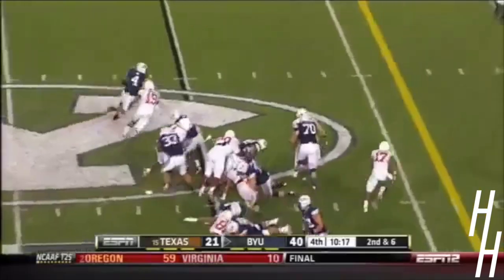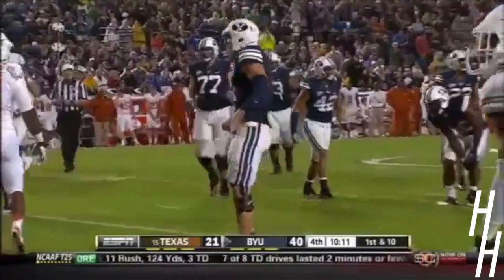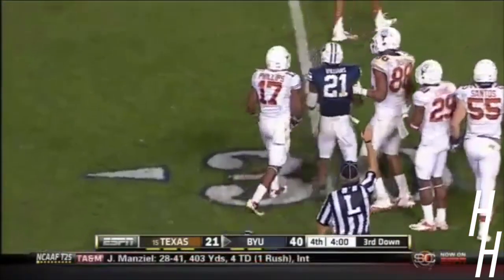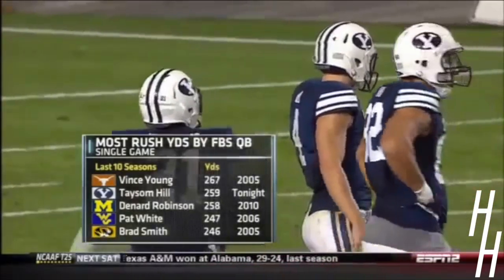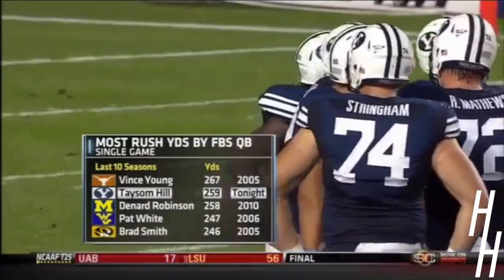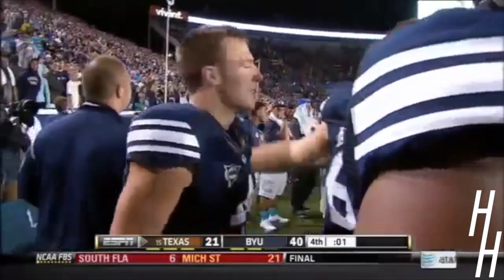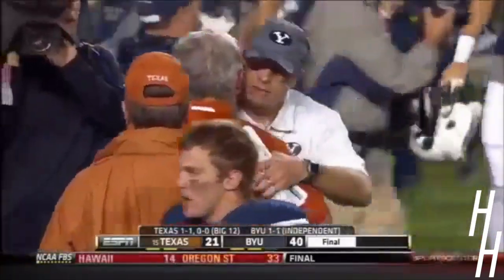They've won. And look at Hill — put forth the option perfectly and Hill gets it down to the 29-yard line. 16-yard run for Hill — 260 yards rushing. He's right on the doorstep of history. He has 259 yards. In the last 10 years of college football, Vince Young holds the record with 267 rushing yards by a quarterback. Taysom Hill tonight is the second-best single-game rushing performance by a quarterback in the last 10 seasons of college football. Taysom Hill — he's the man of the night, the difference maker for this BYU team. 259 yards rushing, three touchdowns.